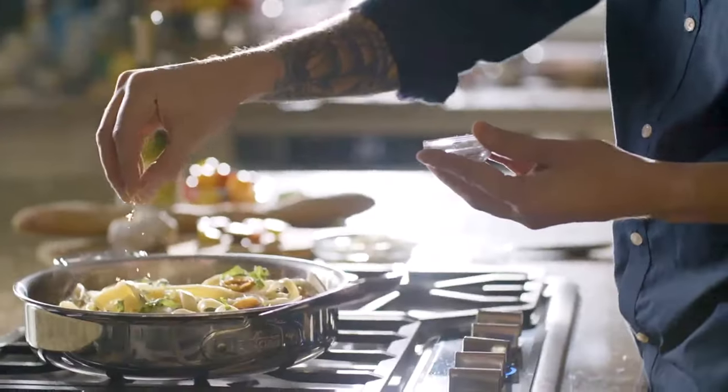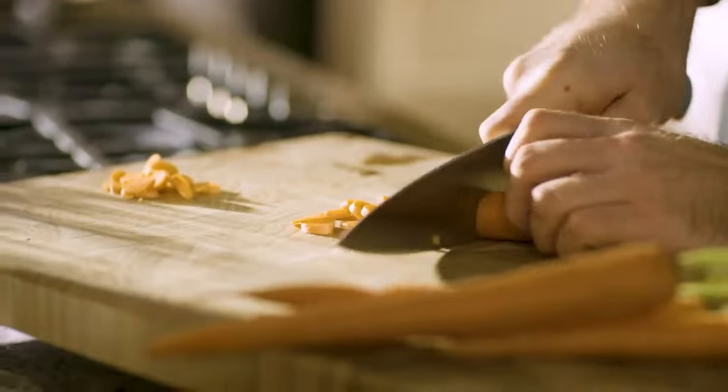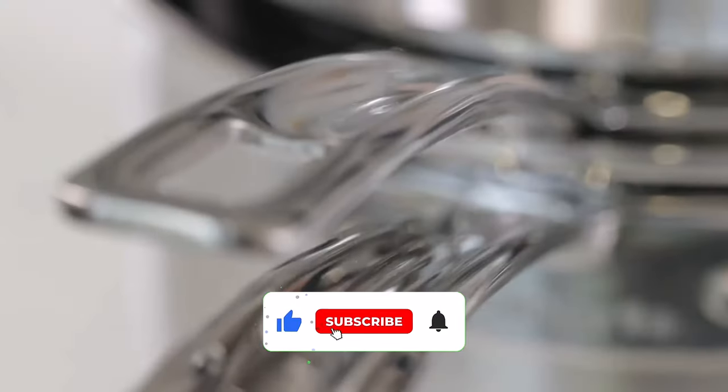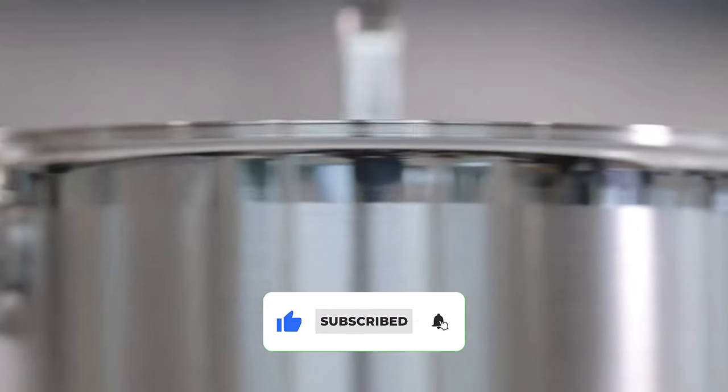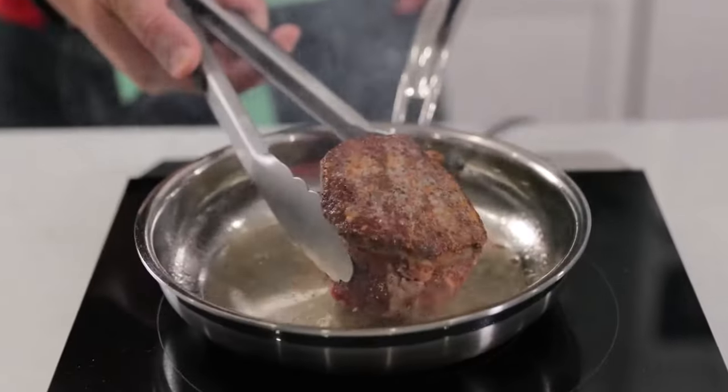Hello guys, today in this video we're going to help you find out the best induction cookware sets in the market. I made this list based on my personal opinion and tried to list them based on their quality, durability, customer reviews, and more.